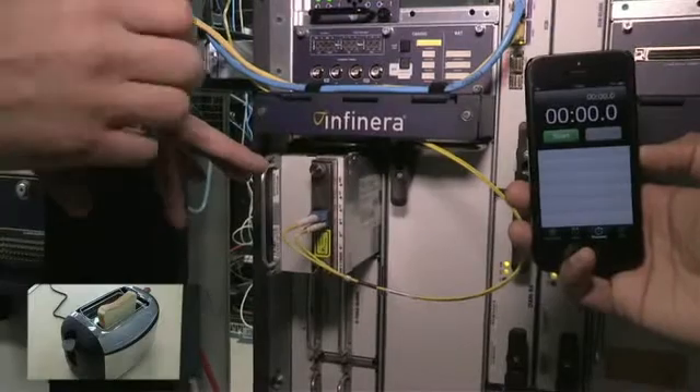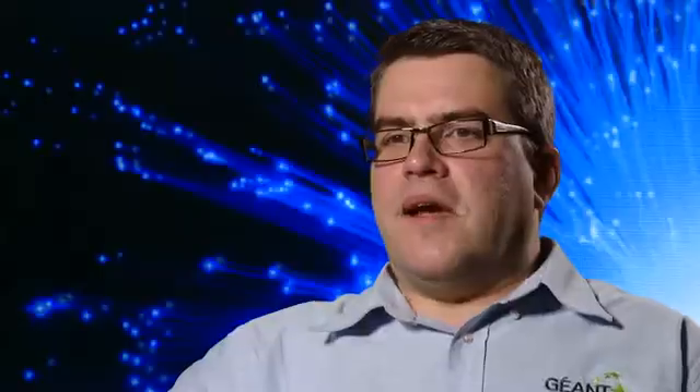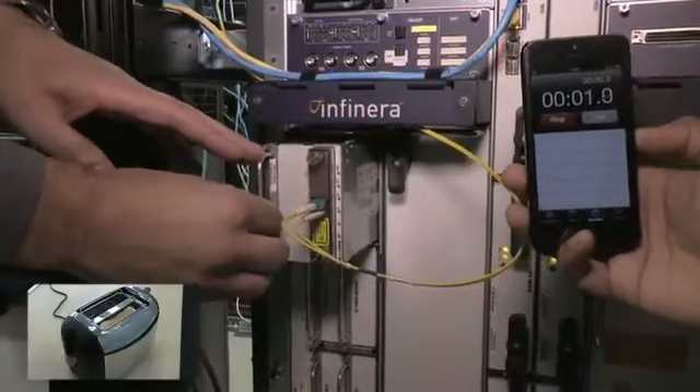Let's do it for real. The gear's in place, and the test set is ready to prove that the connection has been made. Setting up pan-European 100 gigabit ethernet services tends to make me feel peckish, so while we're provisioning the connection, let's put a slice of bread in the toaster. Start the clock.